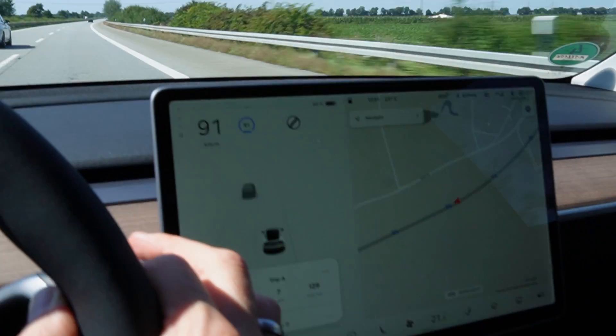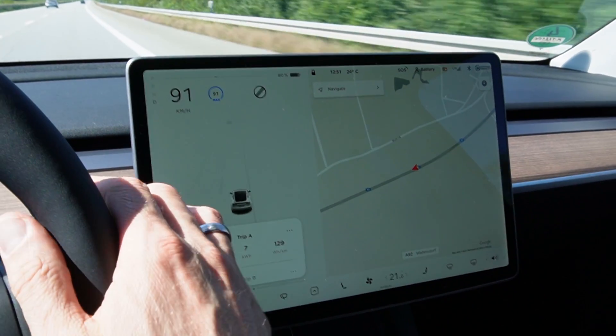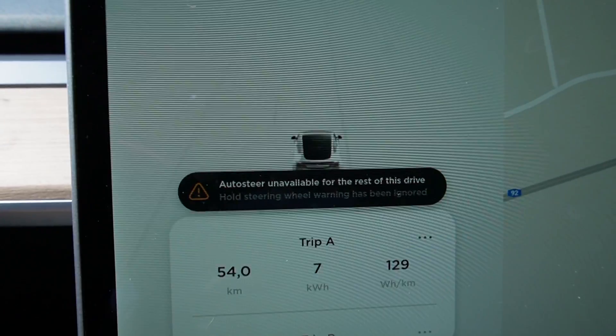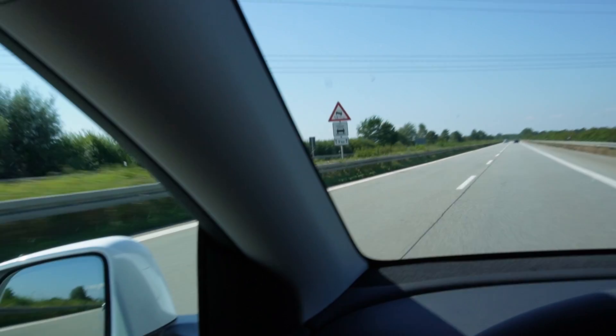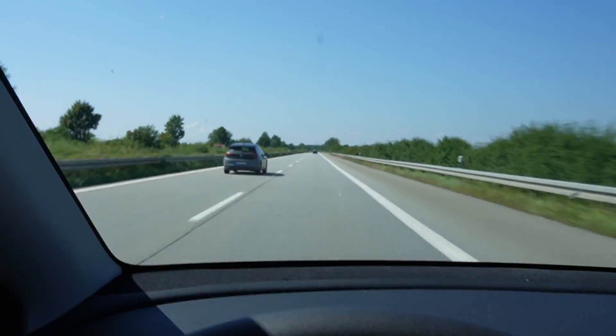Auto steer — I tested what happens if you don't touch it. And since I'm a Tesla noob, when you do that, then you can't use it anymore. 'Hold steering wheel' warning has been ignored. Yeah, that really is an ID.3 passing me — woohoo! From Munich, in grey.